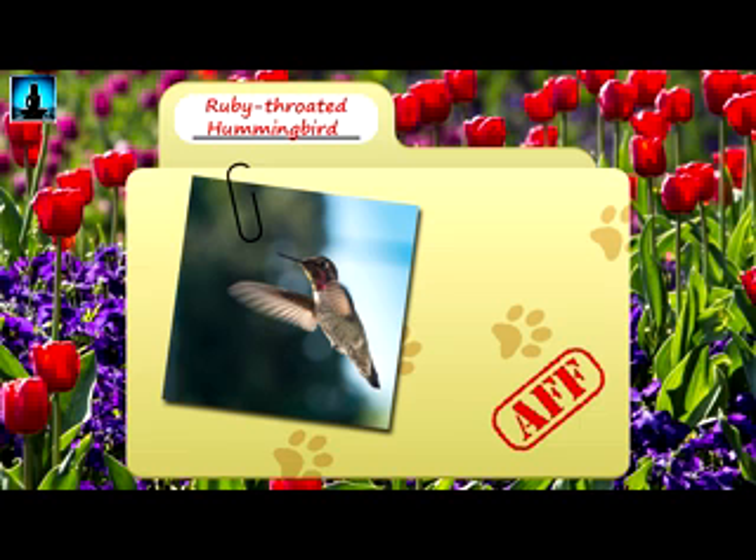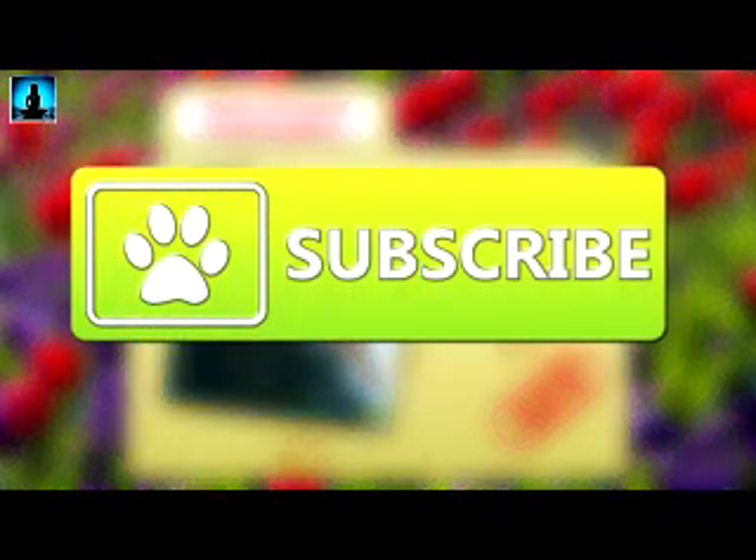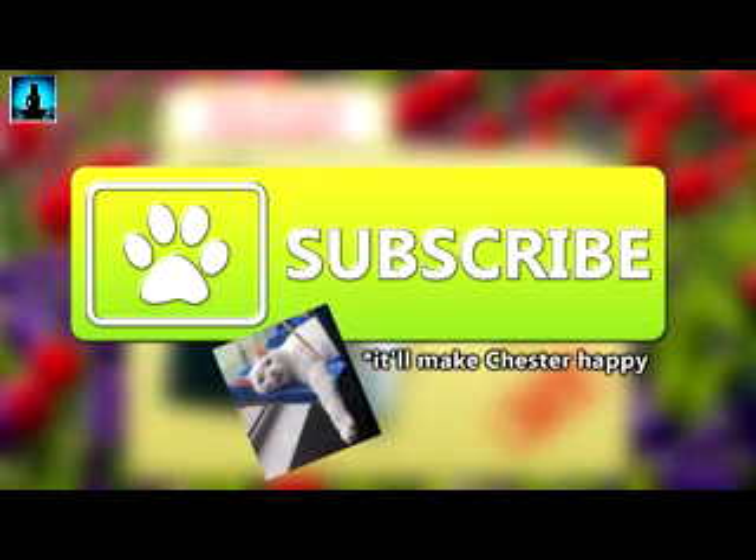Today on Animal Fact Files, we're going to be looking at the ruby-throated hummingbird. If you like learning facts about animals, subscribe to this channel so you can stay up to date on all the new content.